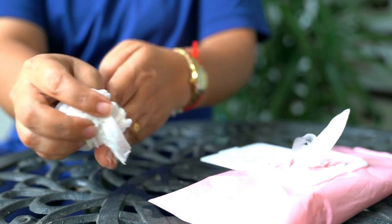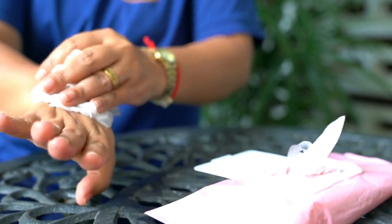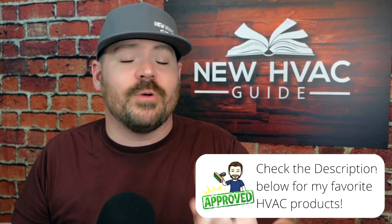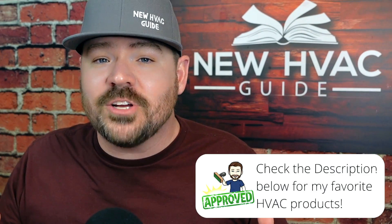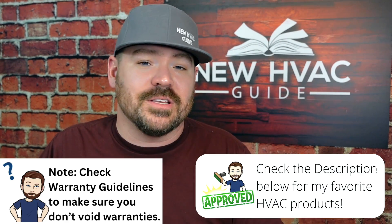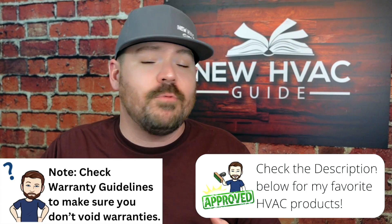I'll admit the guy I learned under was not a fan of dye — he hated it. He hated working on systems that had it because he'd always get it on his hands, his tools, his gauges. Full disclaimer: I didn't use it for the longest time. As I learned this trade and started my own business years later, I still didn't do it. It took a little bit of time, especially when I found out that a lot of manufacturers will still honor warranties even though you added dye to the system.